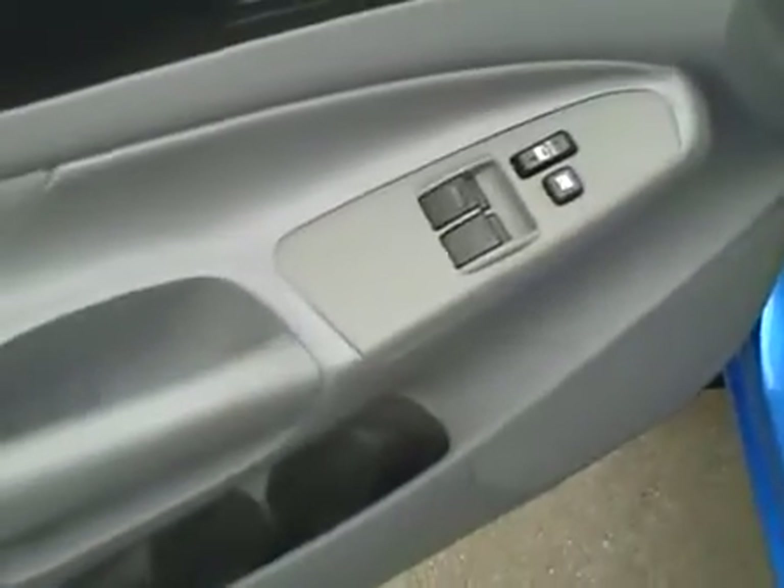Everything is in beautiful condition. This vehicle has power windows, locks, mirrors, cruise control, and keyless entry with a factory alarm. The carpets have been recently cleaned and we have protective plastic down to keep them looking perfect.